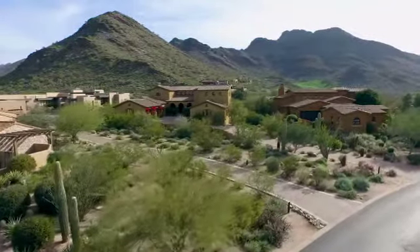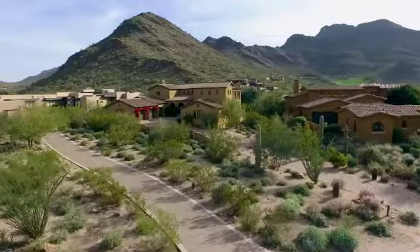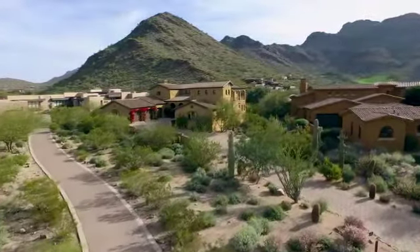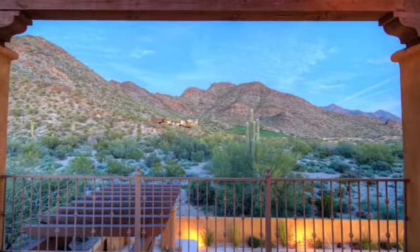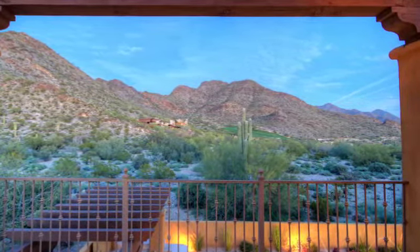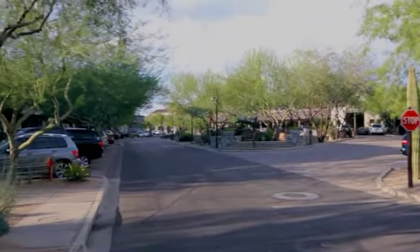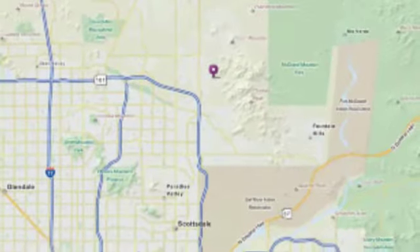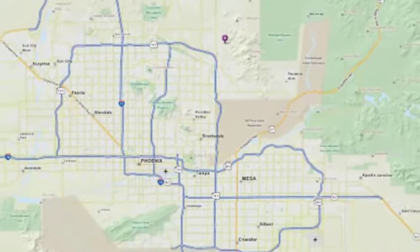Situated in the foothills of the McDowell Mountains, this home boasts spectacular views of the mountain range, native desert landscape, and the 12th, 13th, and 14th holes of the magnificent Country Club at DC Ranch. This estate is also a short walk to premier shopping and dining, and is in close proximity to the 101 freeway that provides easy access to all the valley has to offer.